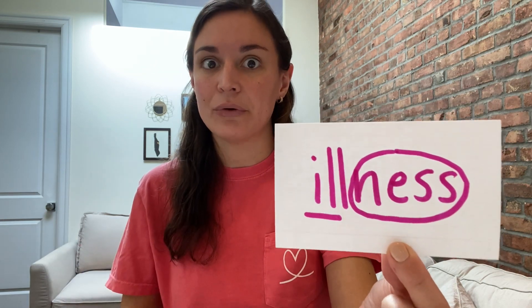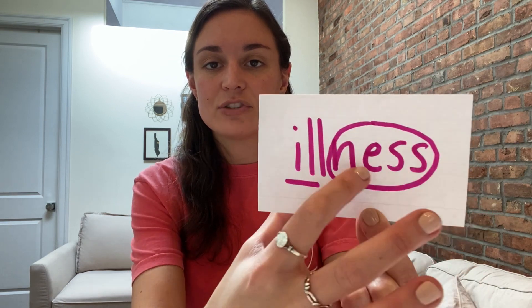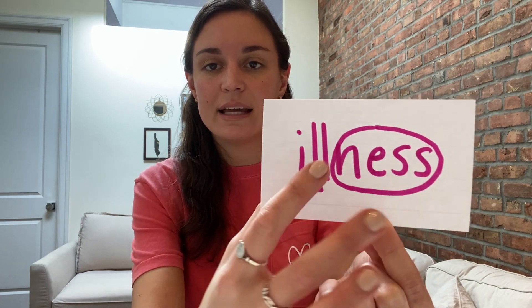Here's your first one. This word is 'illness.' Let's tap it out. I-L-L — ill — illness. You have an illness when you feel ill or sick. You'll see I underlined the base word 'ill' and circled the suffix -ness. Illness.